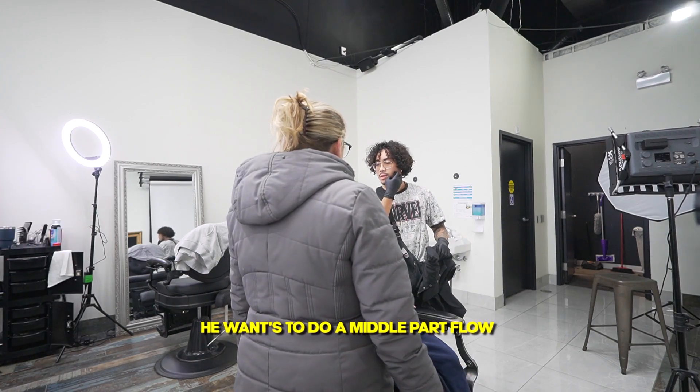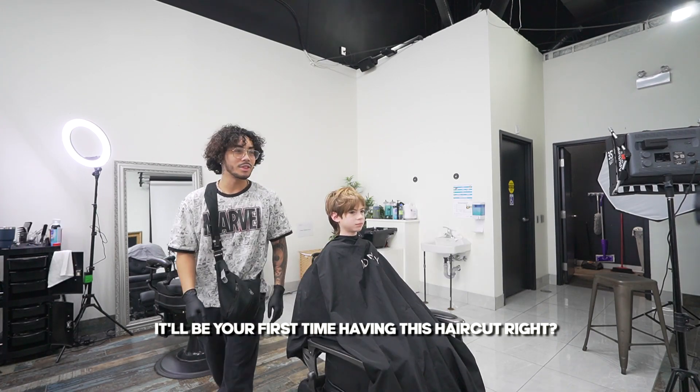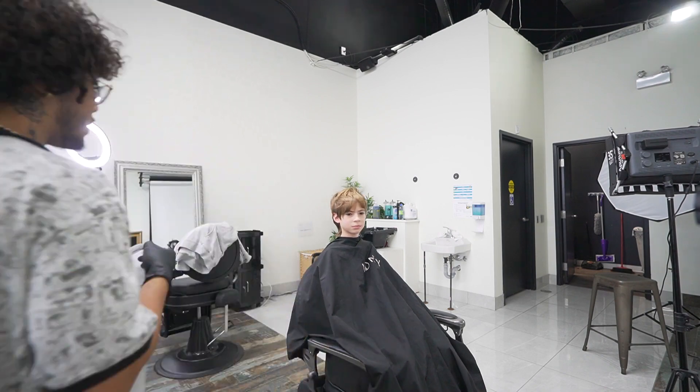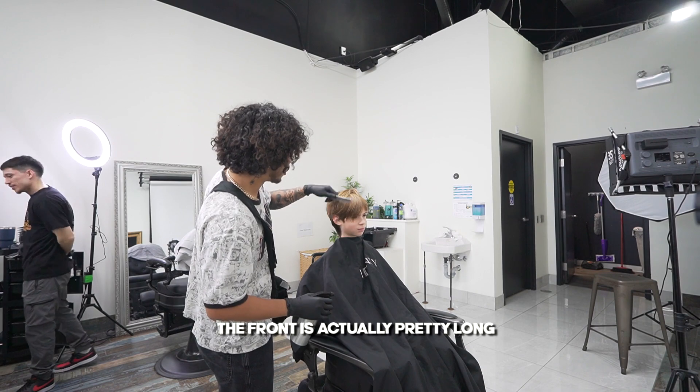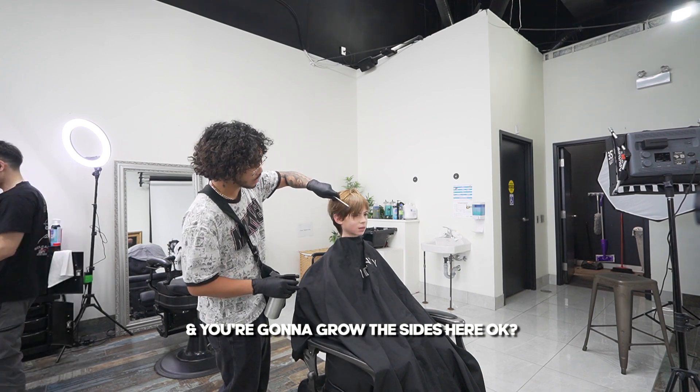I'm just going to do a middle part with flow. He was growing his hair out — it'll be your first time having this haircut, right? The front is actually pretty long, but the back you're going to cut a bit, and you're going to grow these sides here, okay?